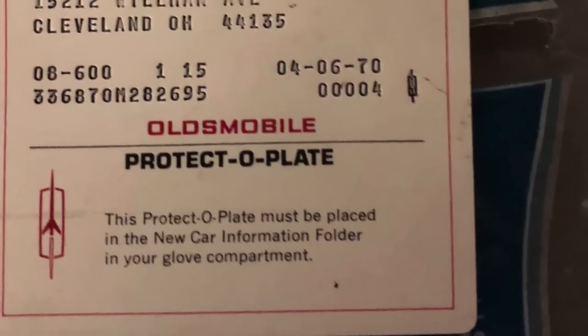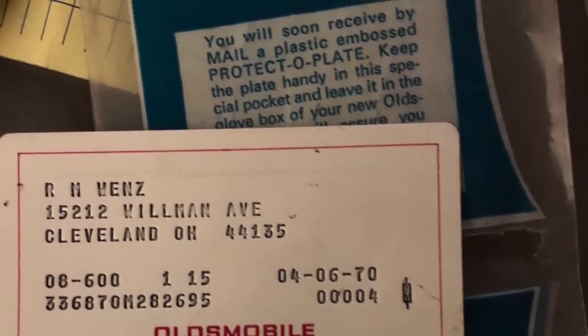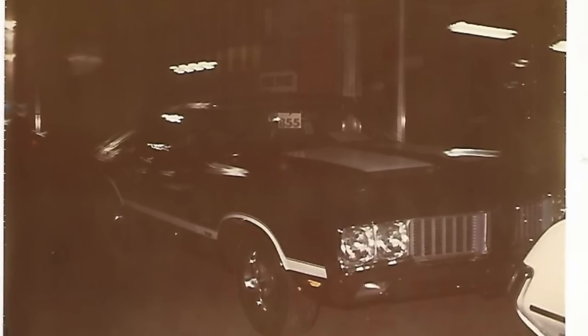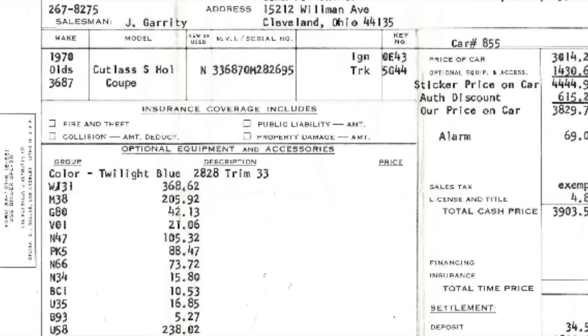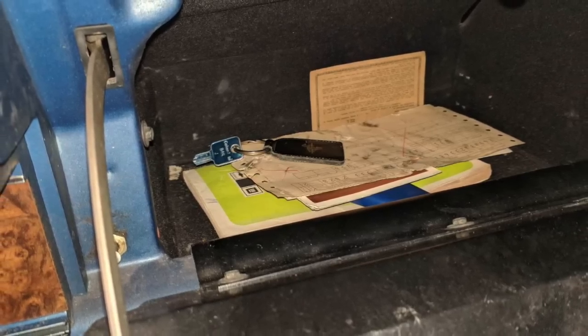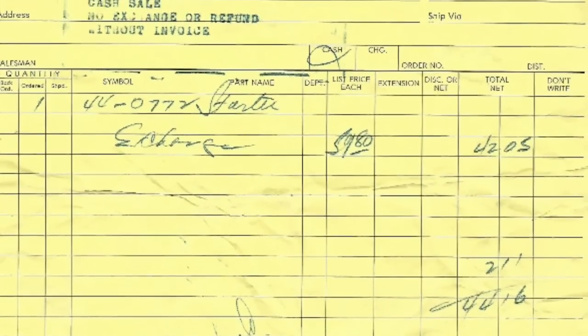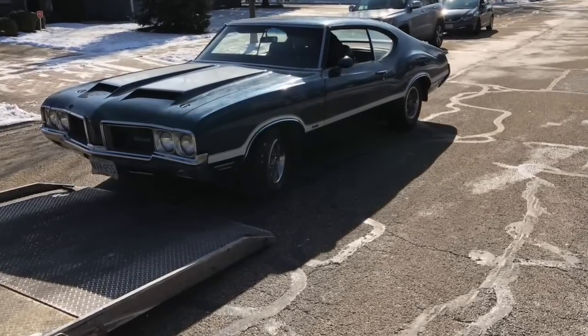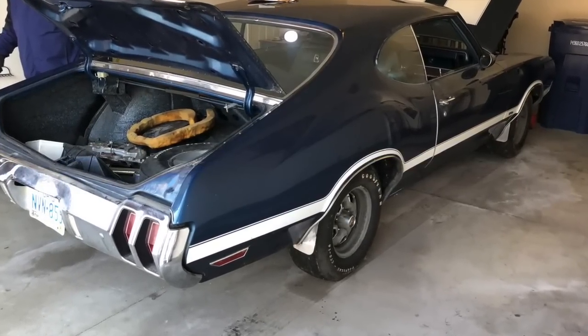Unless you have a paper trail, it's next to impossible to say a car is a true W31 factory car. There was a picture the original owner's mother had taken as she picked up the car at the dealer. They had the dealer invoice, and receipts from the 70s when the motor was rebuilt — even the number of miles on the car when it was rebuilt. In 1977 when the motor was rebuilt, it had 64,000–65,000 miles on it. Looking at the odometer, the car had only gone 4,000 miles in 41 years.